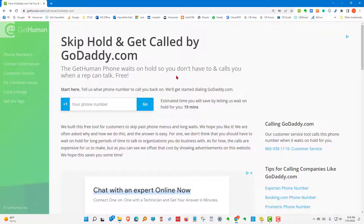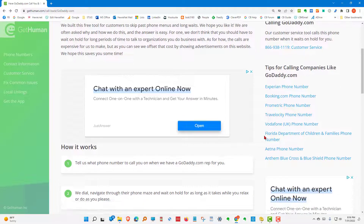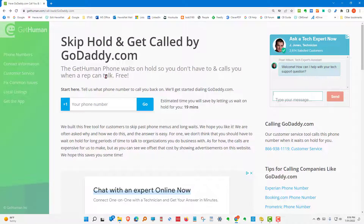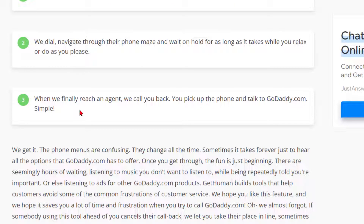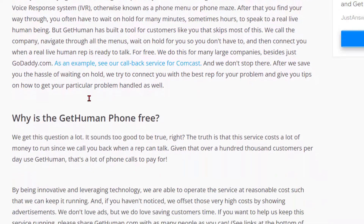Back on the GoDaddy page again — be careful pressing any of the ads. There's another one up here and another one over here; they all are going to charge you money. GetHuman does not. Here's how it works: tell them what phone number to call you on. When they have a GoDaddy rep for you, they dial, navigate through their phone maze, and wait on hold for as long as it takes while you relax. When they finally reach an agent, they call you back, you pick up the phone and talk to GoDaddy. Simple.